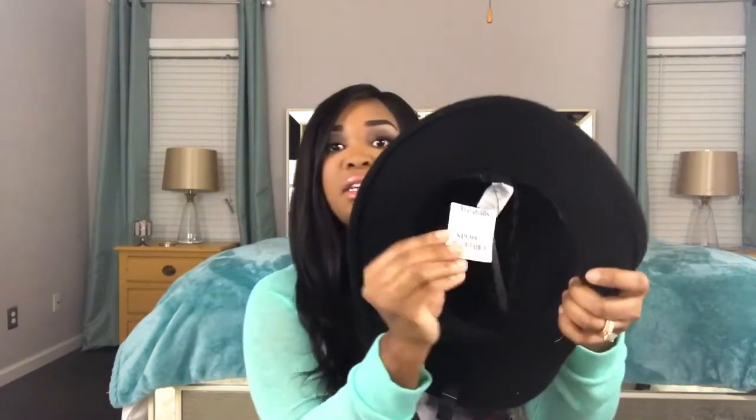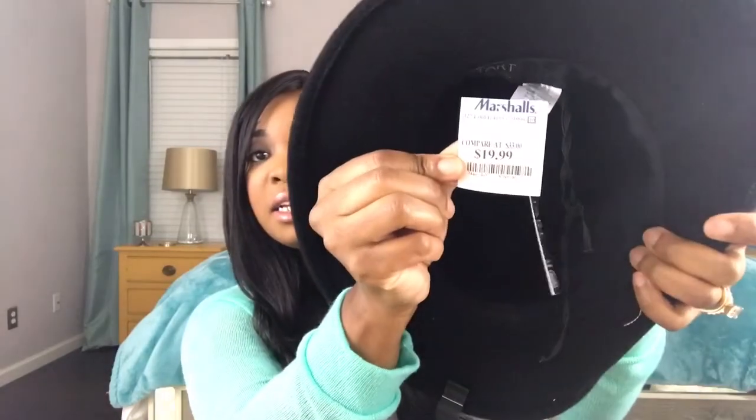I got this hat that I have been wanting forever. I've cut my hair short so many times and I see everybody rocking a hat with shorter hair, so when I wear my short hairstyles it will look really really good. I got this from Marshall's and it was $19.99 — not high at all. It has a little bow on the side, it's so stylish. All I need is a trench coat and I'll be slaying!